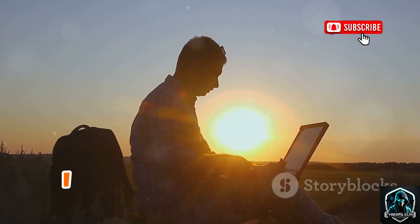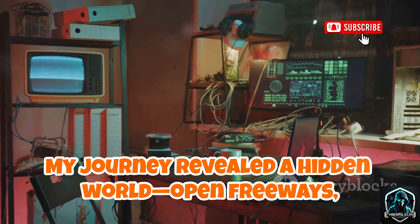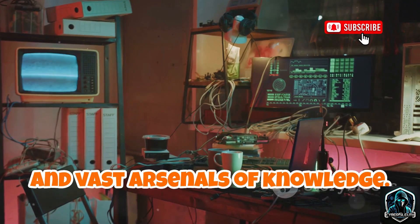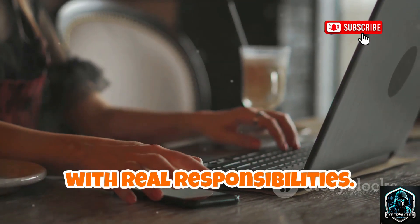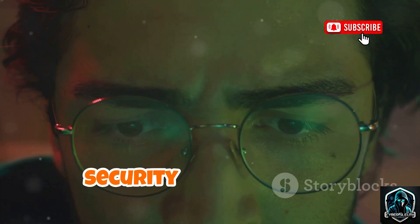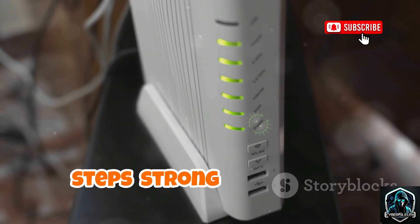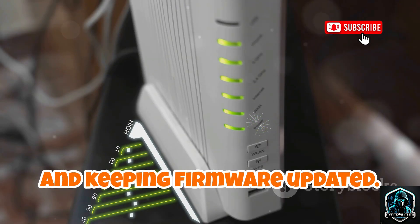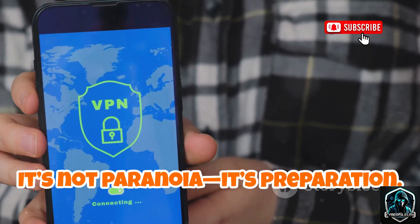As dawn broke, I closed my last GitHub tab. My journey revealed a hidden world: open freeways, lockpicking tools, digital impersonators, and vast arsenals of knowledge. The convenience of wireless tech comes with real responsibilities. These tools aren't toys — they exist, and that means awareness and strong security are essential. A secure network comes down to a few steps: strong passwords, disabling outdated features, and keeping firmware updated. These basics protect you from the tools I found. It's not paranoia, it's preparation.